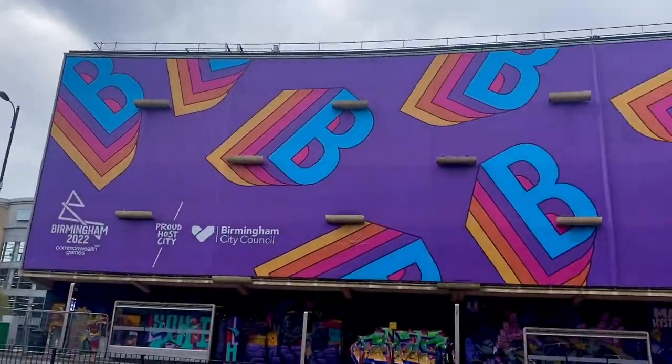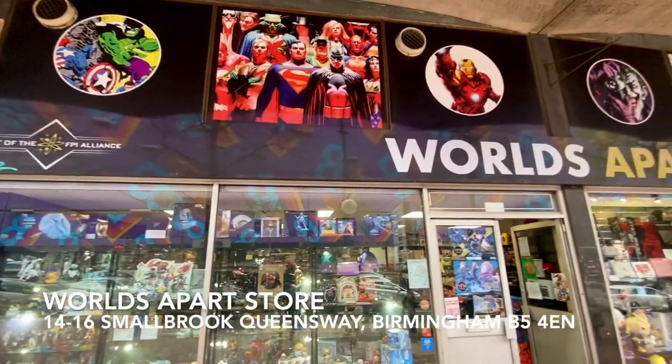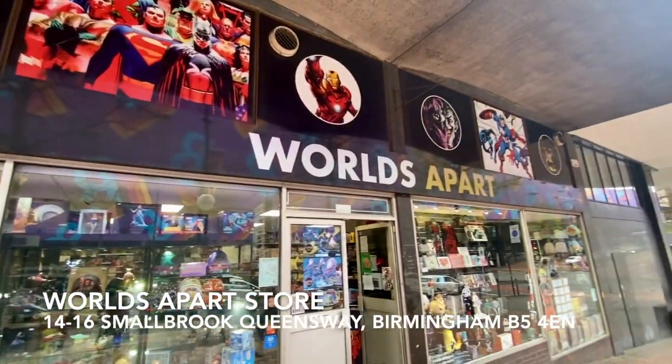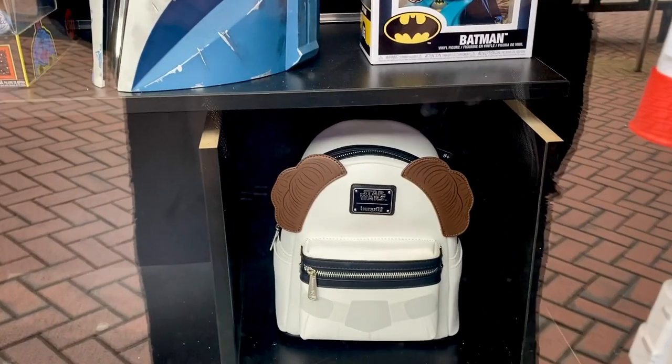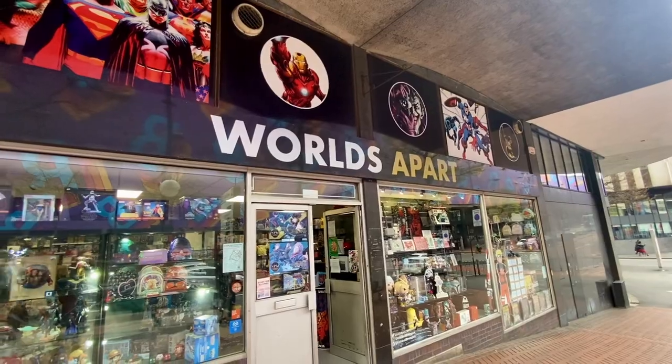Hello everyone, today I'm in Birmingham and I'm going to look around the shops and see what Disney merch they have. There are also a lot of shops in Birmingham that sell Loungeflys so we'll see what they've got. The World's Apart store is a two-minute walk away from the Bullring and the train station. We're off to a good start with a Princess Leia bag in the window — let's go inside and see what else they've got.